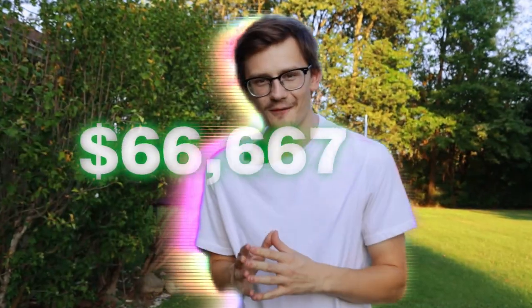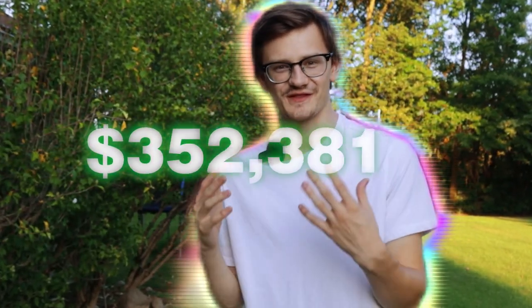I got $600 worth of Walmart returns, and today we're going to be opening up and see what's inside. We're going to see how much money I can potentially make off of this Walmart returns palette. Let's get right to it.